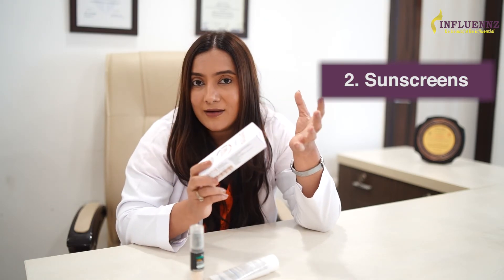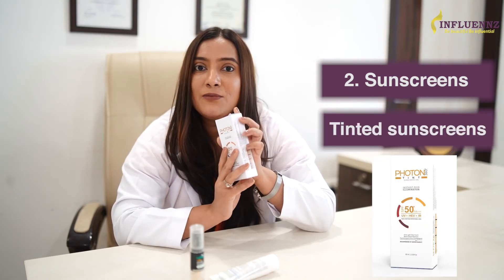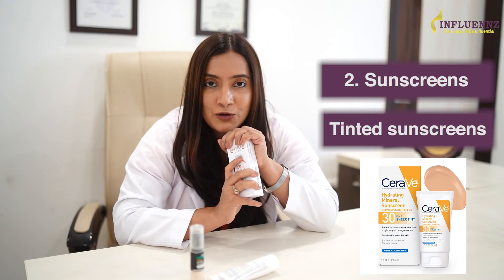Another type of sunscreen that is very underrated is tinted sunscreen. They have SPF and will protect you from harmful UV rays, but they will also cover any zit or acne-related blemishes and uneven skin tone. They can even work as your base makeup — so makeup, SPF, all in one. Tinted sunscreen.